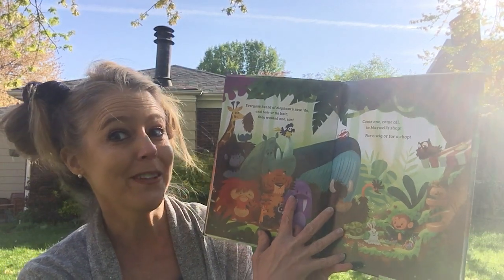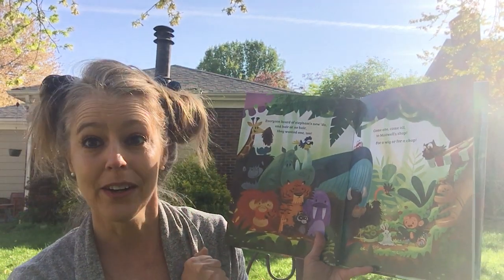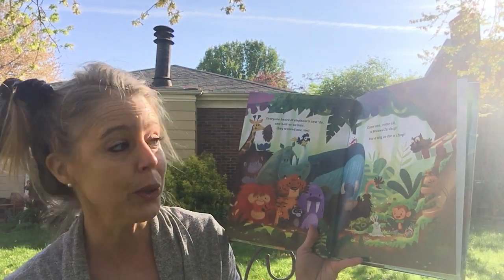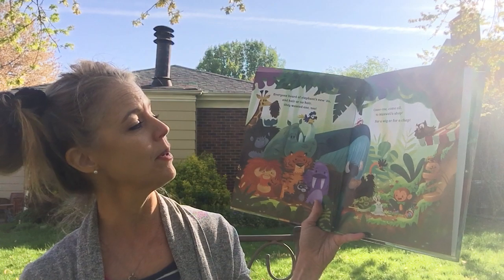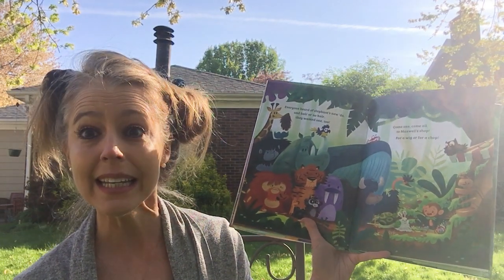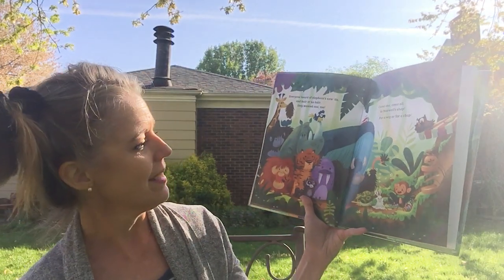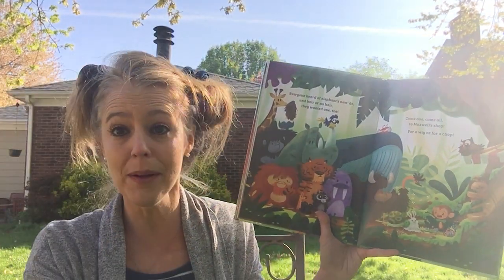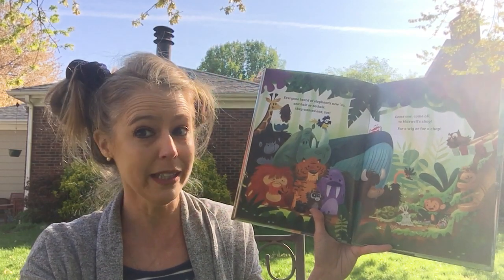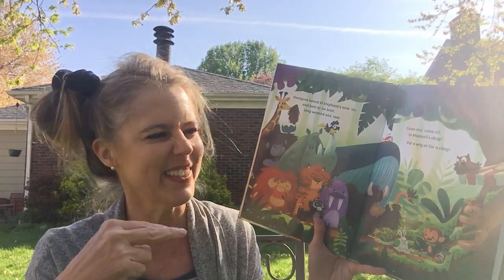Everyone heard of Elephant's new do — in hair or no hair, they wanted one too. Come one, come all to Maxwell's shop, for a wig or for a chop. So Maxwell's telling all the animals they can come into his shop. You can get a wig if you want one, or you can get a chop — which he means like a little haircut.